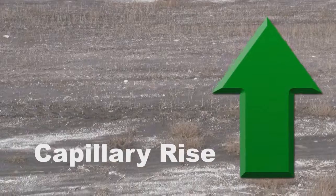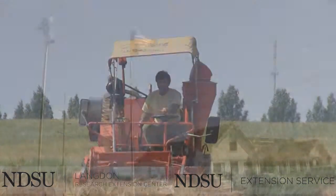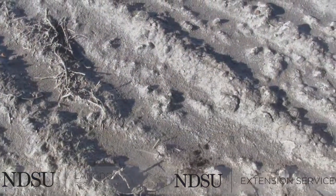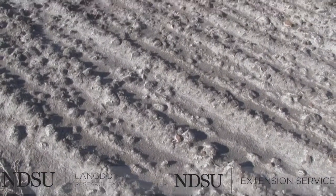To know more about how to manage these problems, we discussed it with Naeem Callware, who is the Extension Specialist for Soil Health at the NDSU Langdon Research Extension Center in Langdon, North Dakota. Naeem is a member of the NDSU Soil Health Team, which is helping growers and landowners to understand and overcome soil health problems in North Dakota.